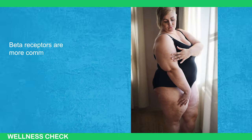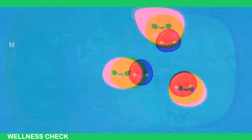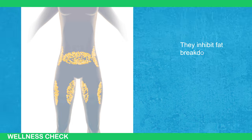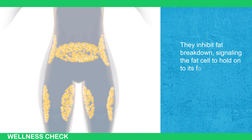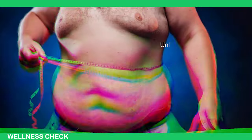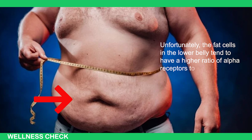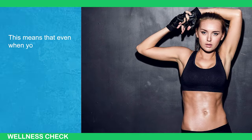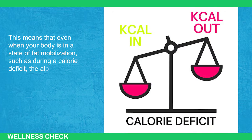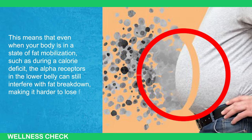Beta receptors are more common in areas of the body where fat is more easily mobilized, such as the arms, legs, and face. Meanwhile, alpha receptors do the opposite — they inhibit fat breakdown, signaling the fat cell to hold onto its fat stores. Areas with higher concentrations of alpha receptors are more resistant to fat loss. Unfortunately, the fat cells in the lower belly tend to have a higher ratio of alpha receptors to beta receptors, meaning that even when your body is in a state of fat mobilization during a calorie deficit, the alpha receptors in the lower belly can still interfere with fat breakdown, making it harder to lose fat in that area.